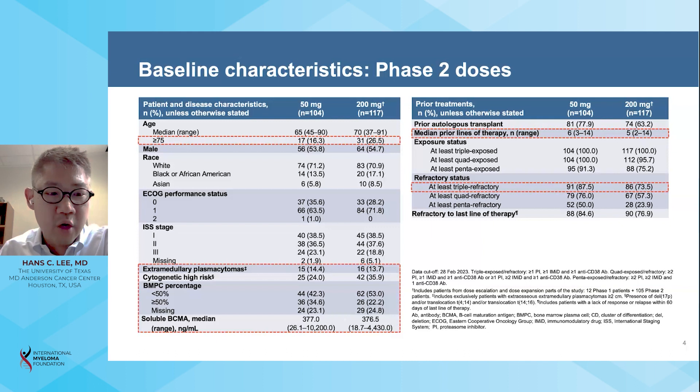High-risk subsets of patients were highly represented across the study, including 36 percent of patients with high-risk cytogenetics in the 200 milligram cohort, defined as deletion 17p, translocation 4;14, and translocation 14;16. Across the study, approximately 25 percent of patients had bone marrow plasma cells greater than 50 percent, and median baseline soluble BCMA levels were 377 nanograms per milliliter for both the 50 milligram and 200 milligram cohorts.